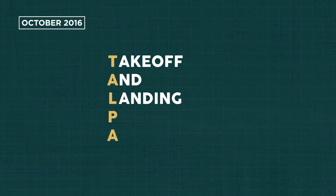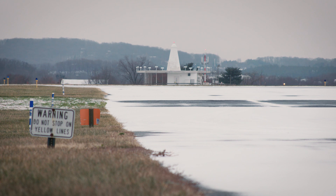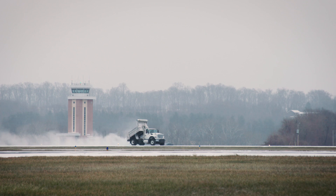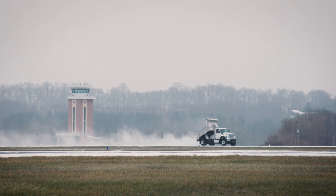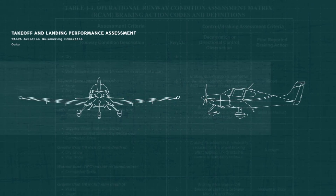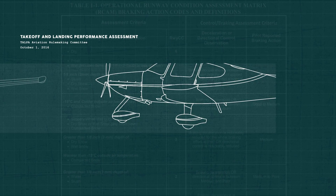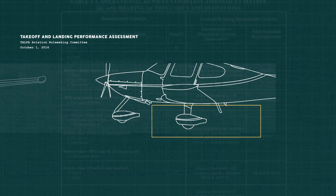In October of 2016, the culmination of the FAA's efforts led to what's known as TALPA, the Takeoff and Landing Performance Assessment. This initiative aims to improve the quality of runway condition information and thereby reduce the risk of runway overrun accidents and incidents. TALPA provides a standardized format that gives a pilot useful information to anticipate airplane braking performance.